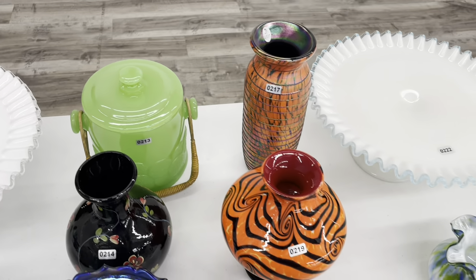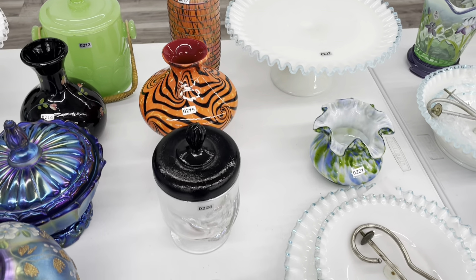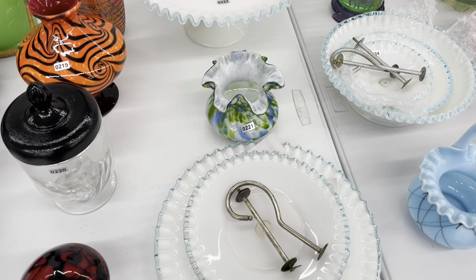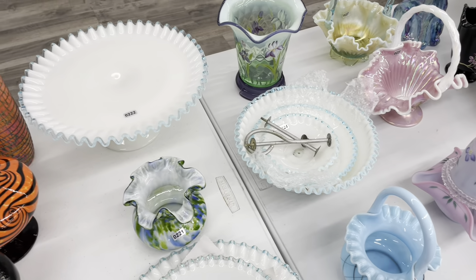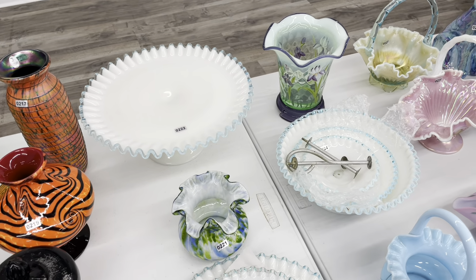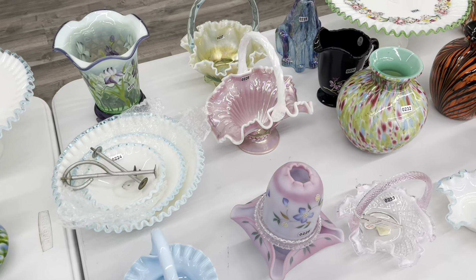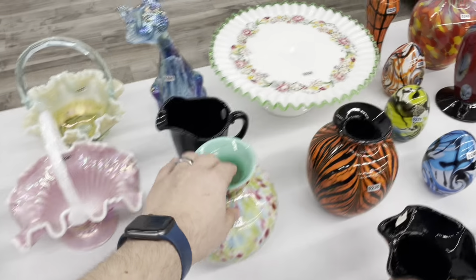Jade big cookie jar — Dave Fetty. These are really cool pieces. These are the tiered tray and the tiered bowl set. Those are really nice. Aqua Crest cape plate. More Monet's Garden. I love this vase.